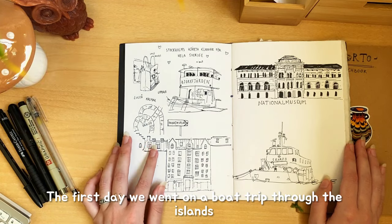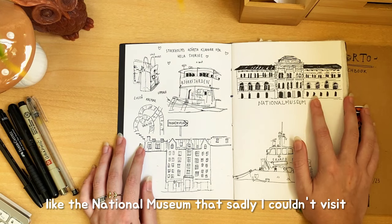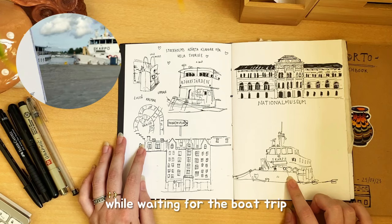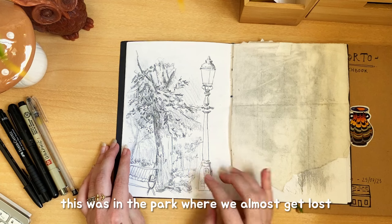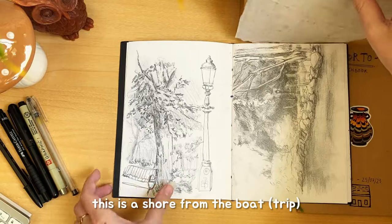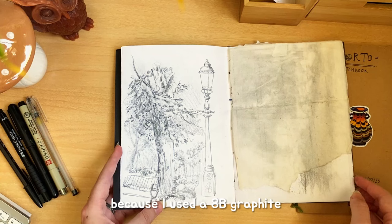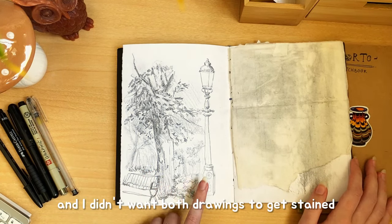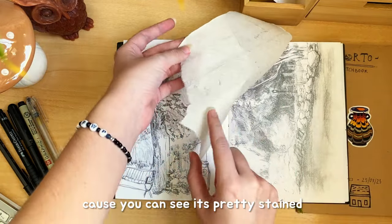The first day we went on a boat trip through the area that showed many cool places I got to see — like the National Museum, which sadly I couldn't visit because we only spent two days. This was a sketch I did while waiting for the boat trip. This was in a part where we almost got lost — it looked like a forest. This is like a sketch from the boat. I put a paper between both drawings because I used an HP marker and I didn't want both drawings to get stained — it's the best way, because as you can see, it's pretty stained.